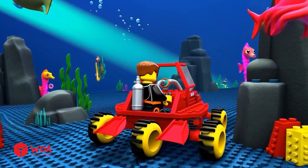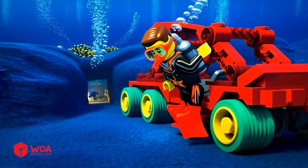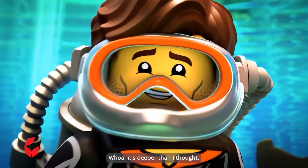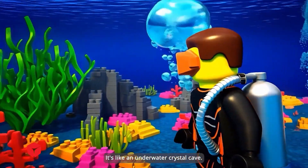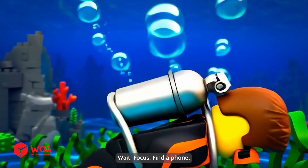Steady! Just follow the ridge! That's way too tight! Guess it's swim time! Whoa! It's deeper than I thought! Hang on, old phone! I'm coming! This is incredible! It's like an underwater crystal cave! Wait! Focus! Find the phone!